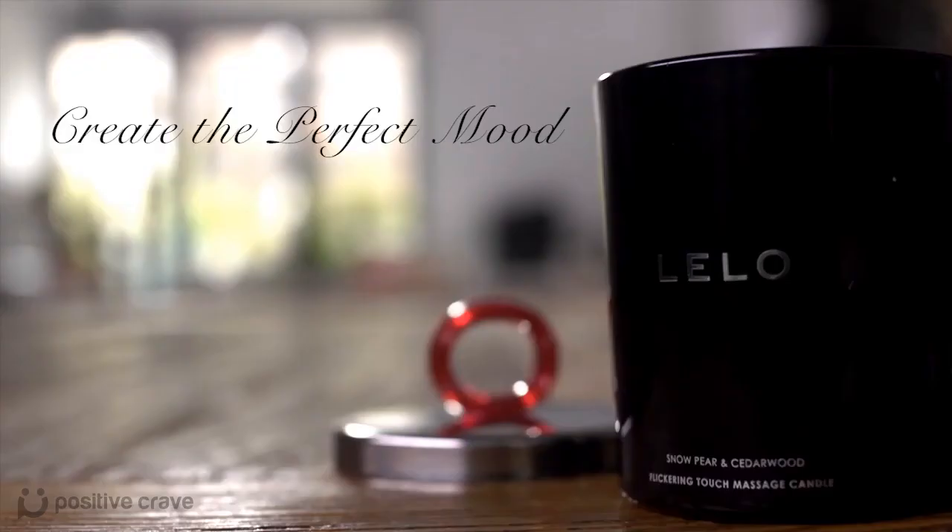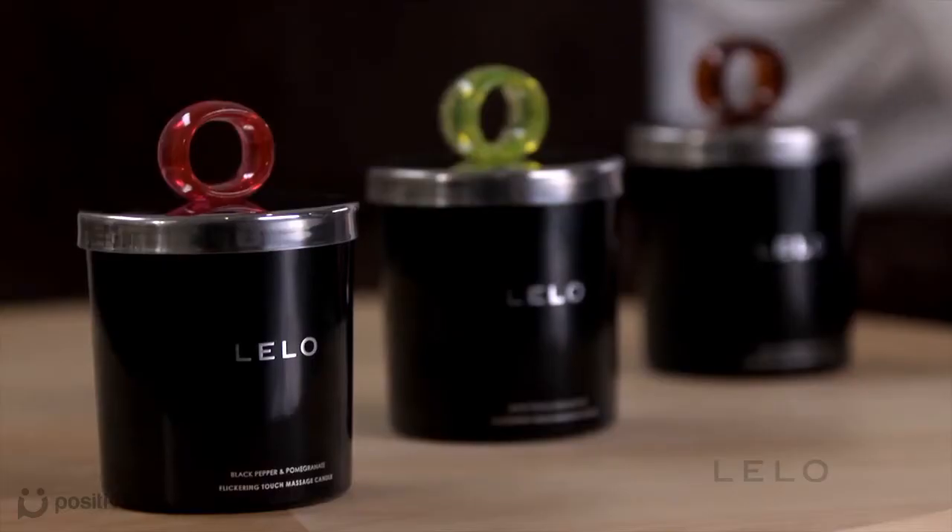And with a clean burning wick that stays lit for up to 36 hours, you may find yourself cancelling many planned nights out. Because getting the mood just right matters, you can choose from three different fragrances for that perfect ambiance.